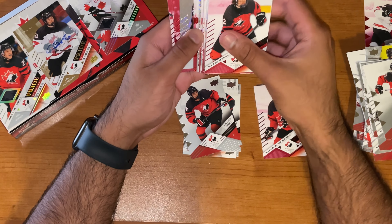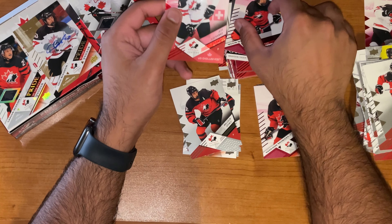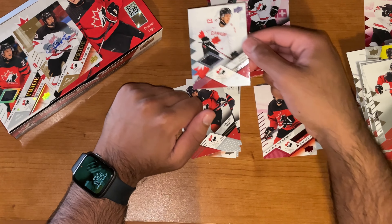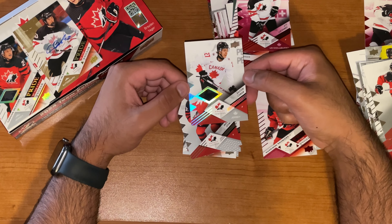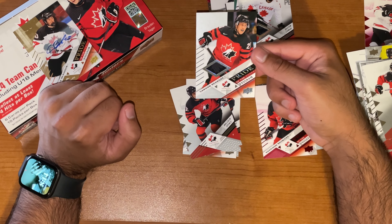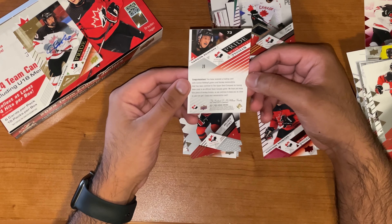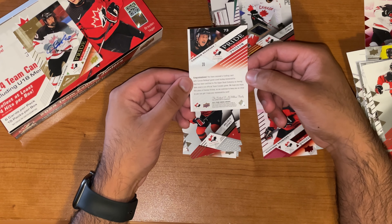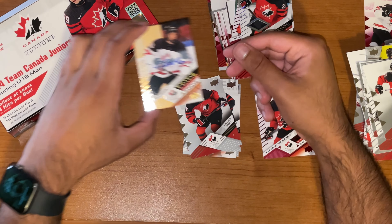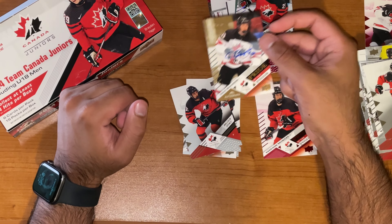Thankfully, the Prospectus Momentus parallels didn't count towards the four hits. Unfortunately, the Exclusives did — took away from something that could have been a bit better. But nonetheless, we got this cool Easton Cowan jersey parallel. We also got another jersey parallel, Pride of the Program — Carson Reckhoff. There was also a misprint — didn't even notice that at the start, but the edges are definitely off there. And of course, our autograph — Cole Beaudoin, Pride of the Program. Can't complain about this one.